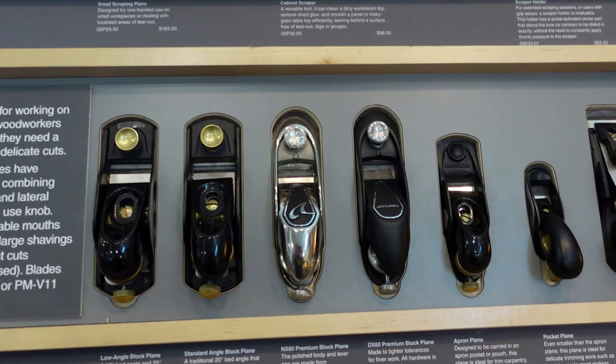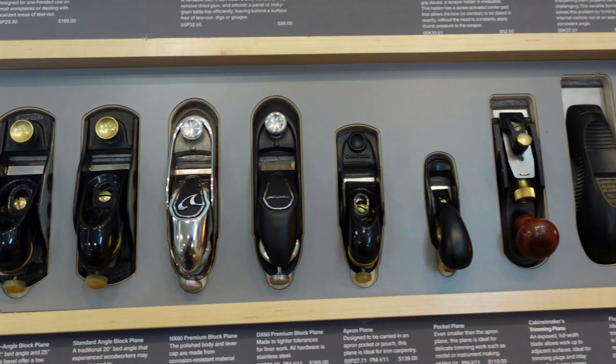Each one of the displays is listed out showing all the different block planes and typically what they are used for. That can help you decide — whether you're seasoned or a new woodworker, this is amazing information to have at your fingertips to help you make a decision.